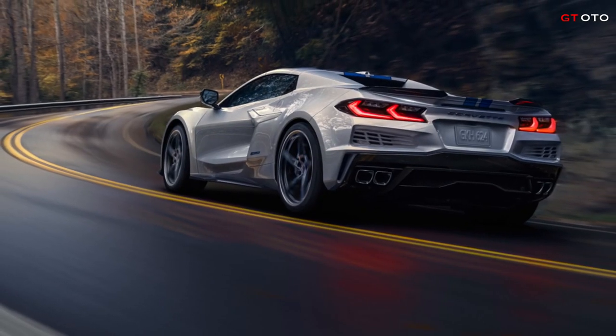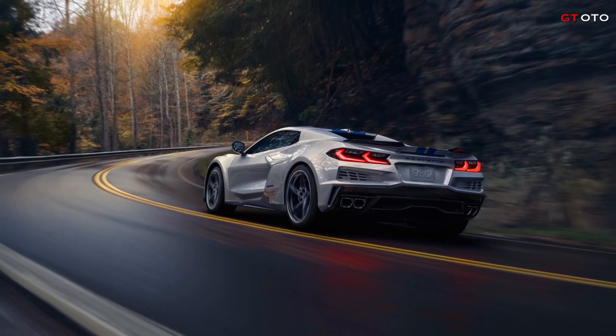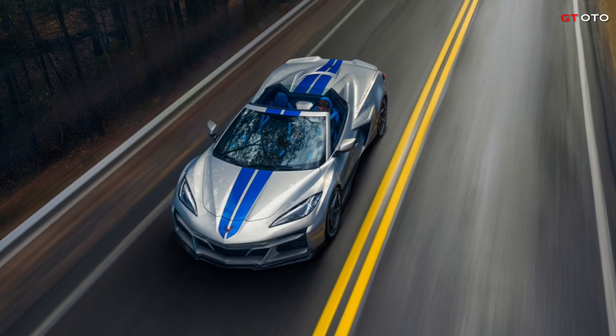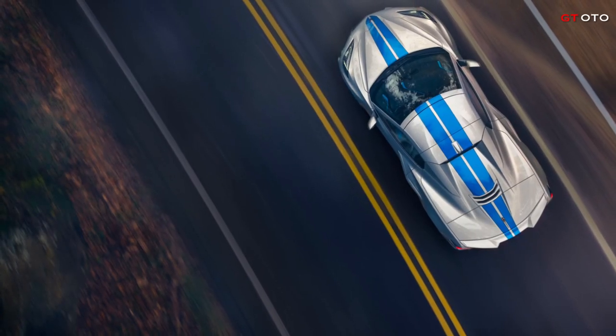The 2024 Corvette E-Ray goes on sale in 2023, with an MSRP of $104,295 for the 1LZ Coupe and $111,295 for the 1LZ convertible model, with production taking place at GM's Bowling Green Assembly Facility in Kentucky, from U.S. and globally sourced parts.